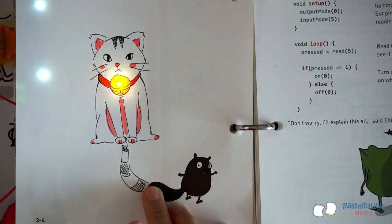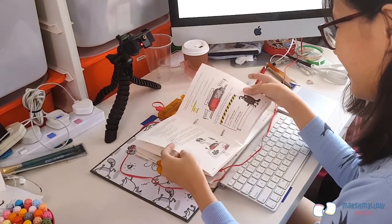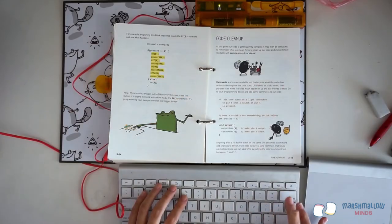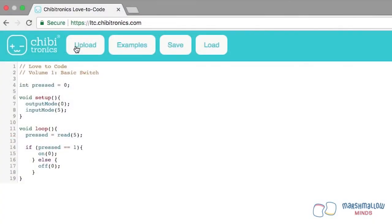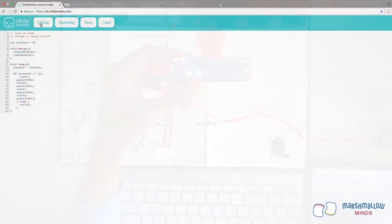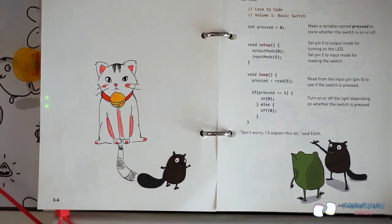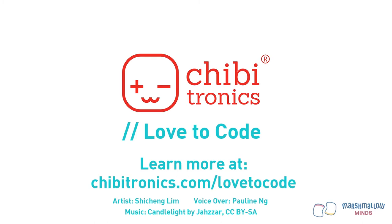We can combine what we learned in Chapter 2 with our switch example to make the cat's bell blink instead of just lighting up. Turn to page 3-14 to see our modifications. Remember, the if statement has two code paths — the top code block runs only when the condition is true (when the switch is pressed), and the bottom code block only runs when the switch is not pressed. Once you're done making the changes, press and hold the Prog button until the light turns red and upload your new code. Now the cat's bell blinks when the switch is pressed. That's it for Part 1 of the walkthrough of Chapter 3, Add a Switch!